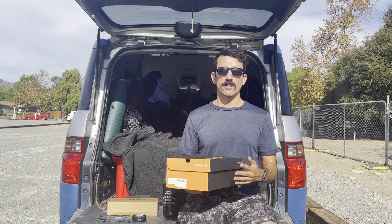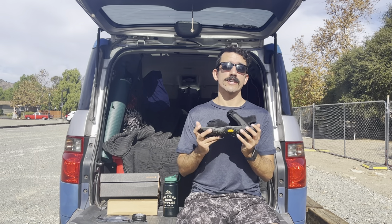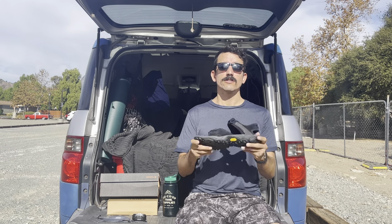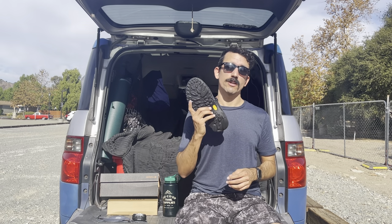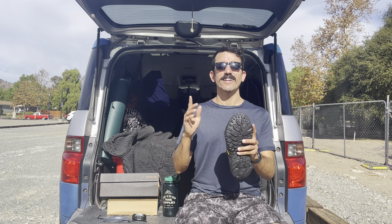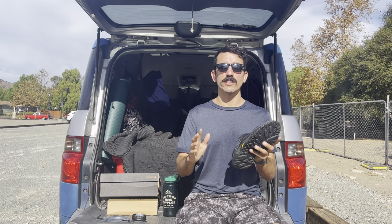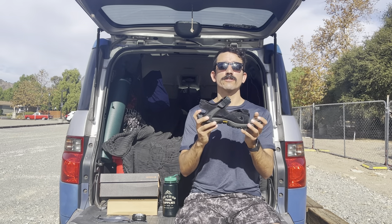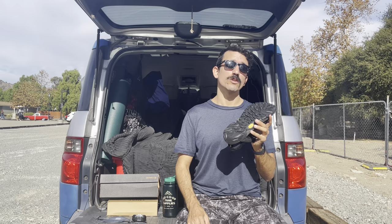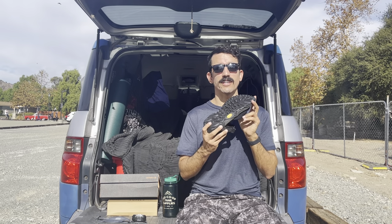Moving right along, here we have the Merrell sandals. There's a good chance the hiker on your list already has a pair of shoes, but do they have a good pair of sandals? These sandals are actually built for the trail, so on a medium to easy trail you can throw on some sandals especially on a hot day. After a long trek, taking off your hiking shoes is the best feeling, and the last thing you want to do is put your feet back into another pair of shoes — so these sandals are great for after the trail. The sole is designed by Vibram, which means it's going to be long lasting and help you stay safe on the trail.